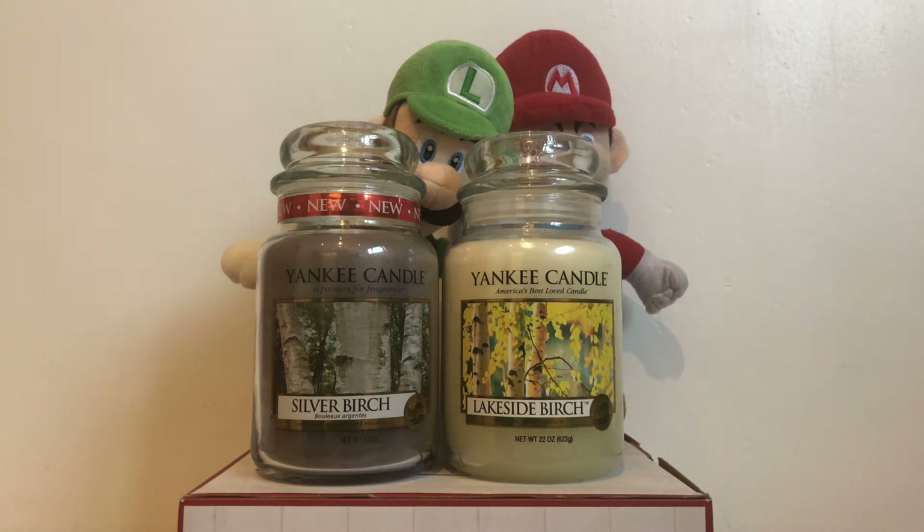Here are the scent descriptions. Lakeside Birch: brisk and bright. The beauty of an autumn day is reflected in clean birch and cool water. Silver Birch: autumn is in the air.